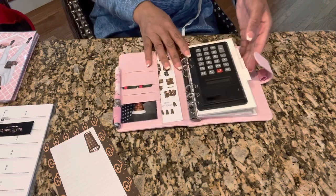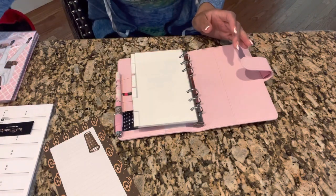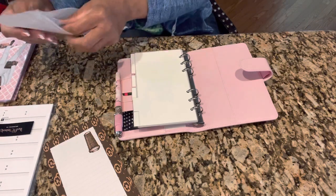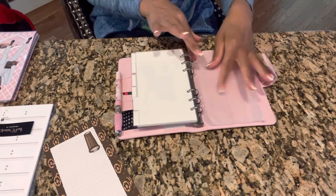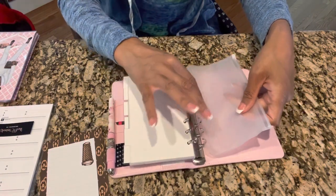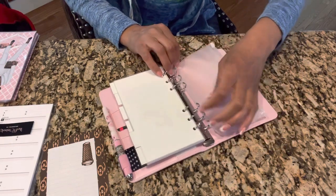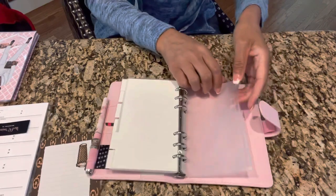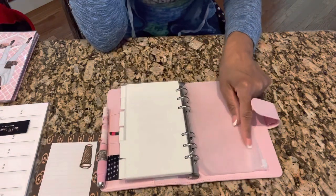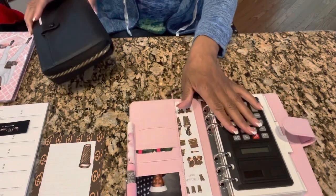I'm going to enclose one of these pouches in the back of my planner so that if I need to keep any receipts or anything, I can securely store them in there. I brought these pouches off Amazon. I am finished with my agenda book for now.